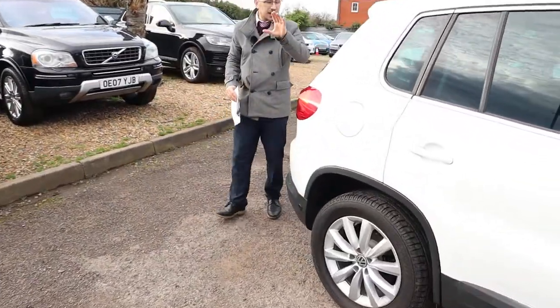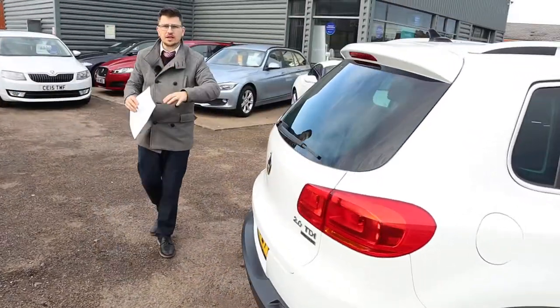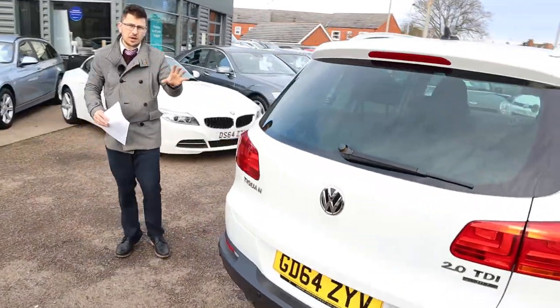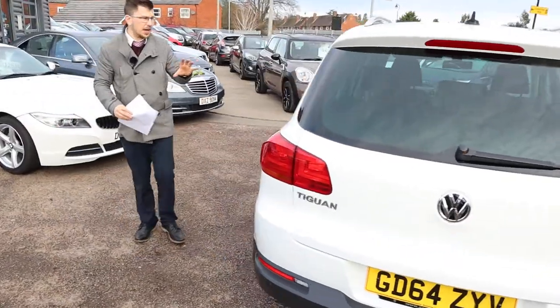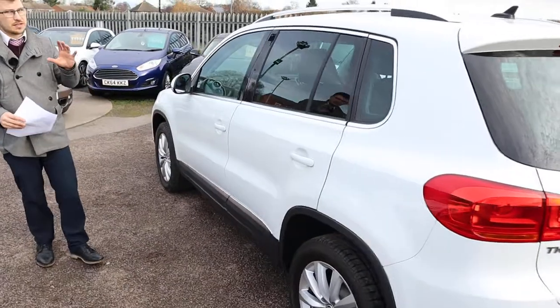This car genuinely is beautiful. You're probably looking at a load of Tiguans and other cars — this is stunning. Go on the website countrycar.co.uk and you're going to have a full read-out of the spec. I'll try and do it justice because there is a lot on there.